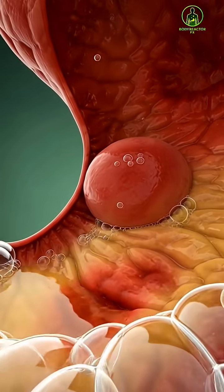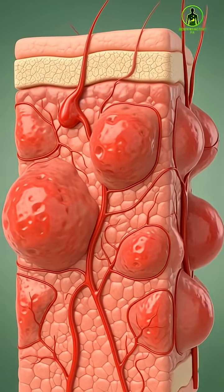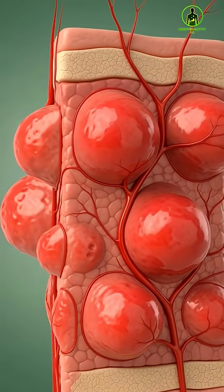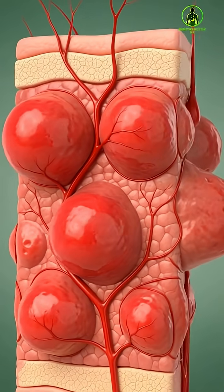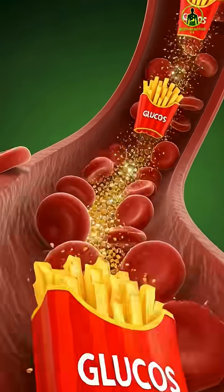At the same time, excess fats travel through the blood and get stored in different parts of the body. Inside the intestines, whatever cannot be absorbed moves forward to be removed, while the absorbed salt, oil, and carbs circulate through the organs.